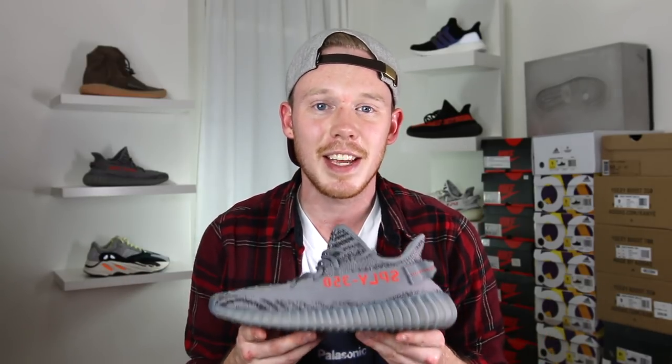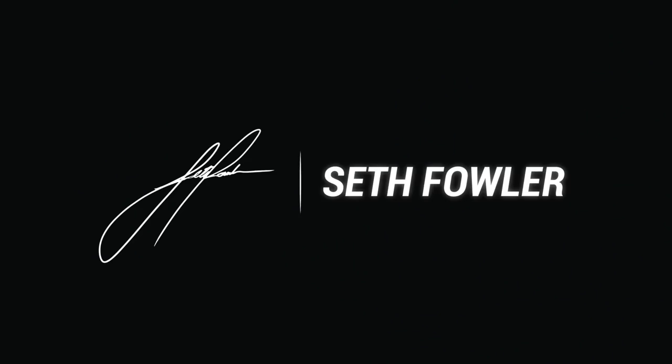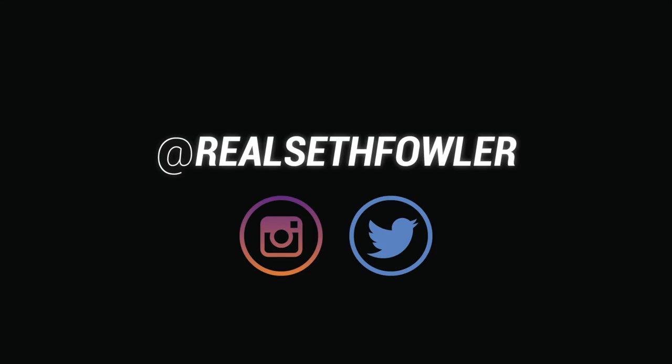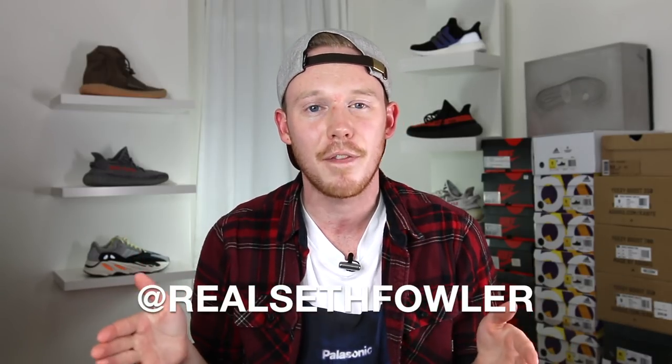What's up everybody? I'm Seth Fowler and today I'm reviewing the upcoming Adidas Yeezy Boost 350 V2 in the Beluga 2.0 colorway. Thanks so much for tuning in today guys. Make sure to give me a follow on Instagram and on Twitter at realsethfowler, but with all that being said, let's get into it.